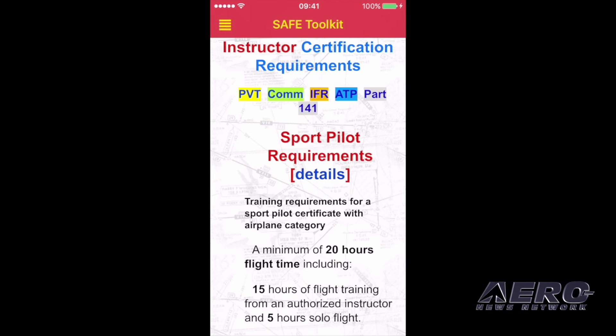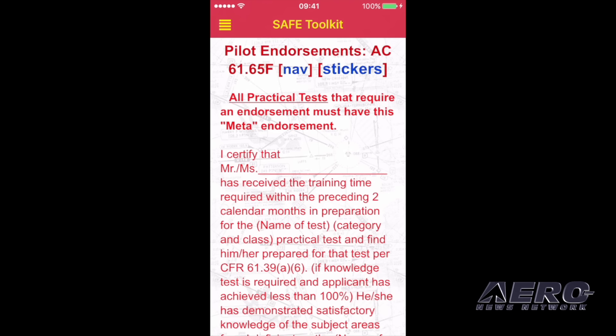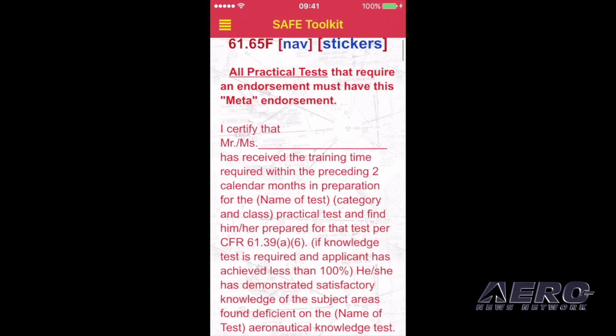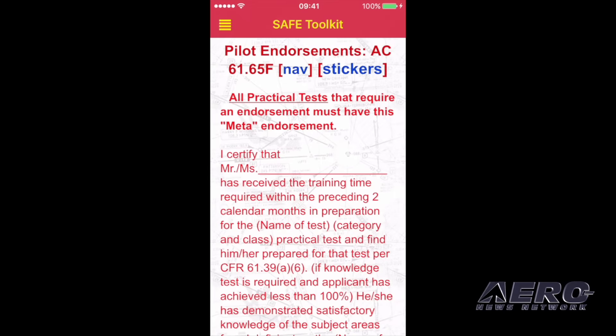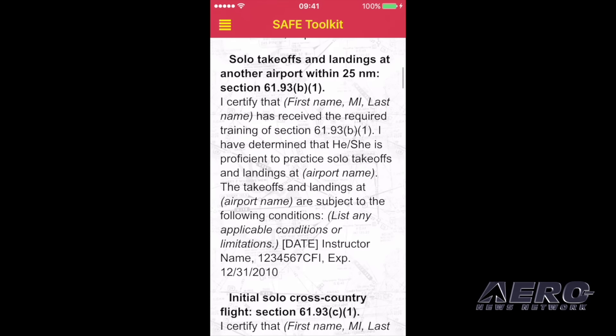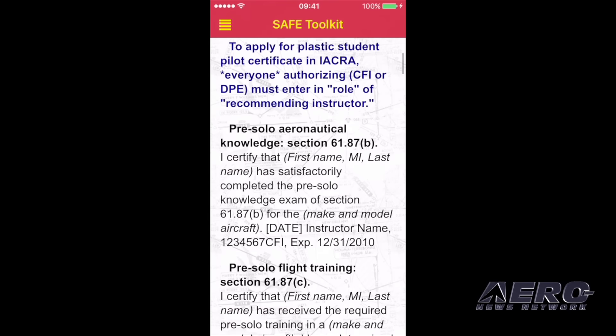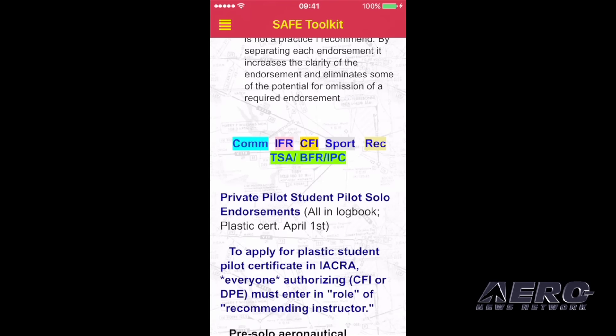Going to the hamburger menu, it'll bring up endorsements — these are the endorsements that you would put into a student's logbook. You can see it's updated through February 28th this year, the new 6165 Foxtrot edition. Tapping on that, it opens up and it's got all the endorsements including the 6139 meta endorsements. Hitting nav, these are all the endorsements you might put into a student pilot's book, and I've highlighted things that people often forget on tests.